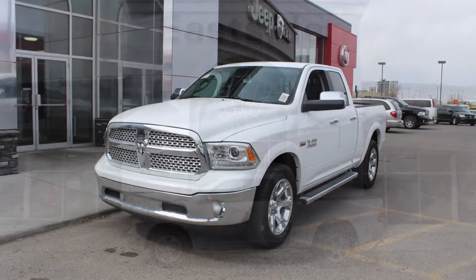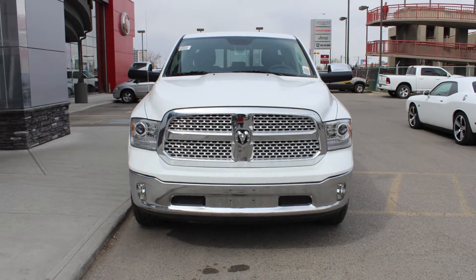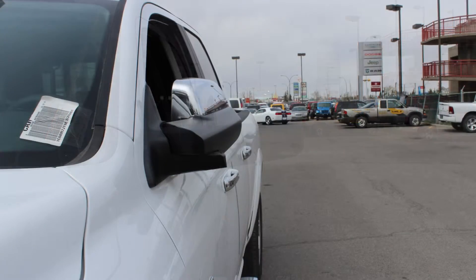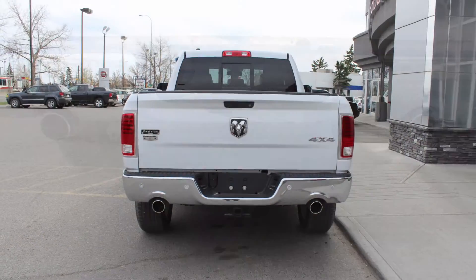This 2014 Ram 1500 Laramie quad cab comes equipped with a 5.7L engine and automatic transmission, halogen headlamps, fog lamps, power heated manual folding side mirrors, 20-inch aluminum wheels, a trailer hitch receiver, and a white exterior.